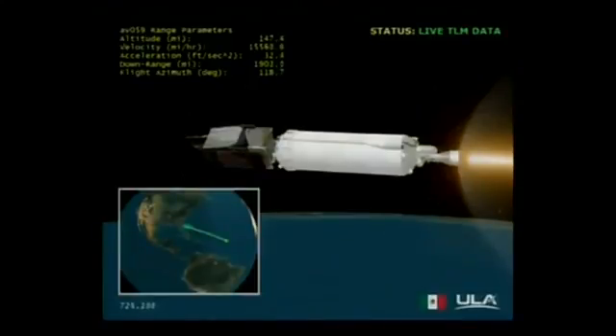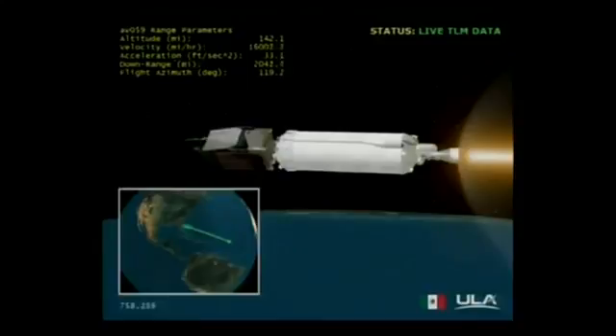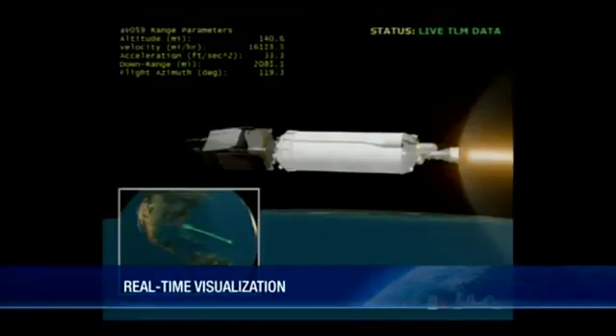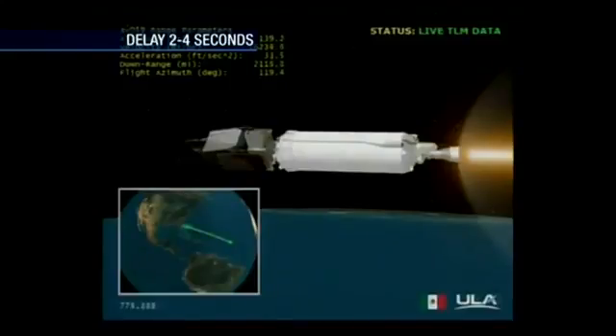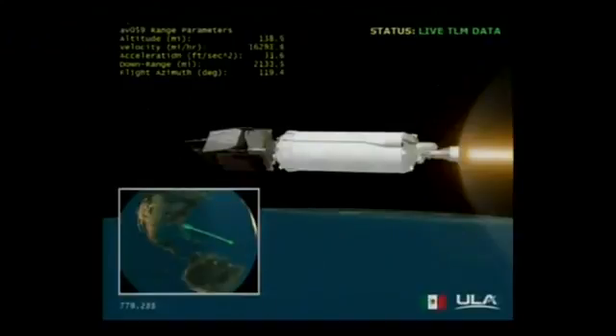RL-10 continues to look very good, still controlling slightly oxidizer-rich. RCS thermal conditions all look very good, continuing to see periodic thermal conditioning firings on that system. Centaur is accelerating at 0.6 G's. And we have IAP vanish at this point.